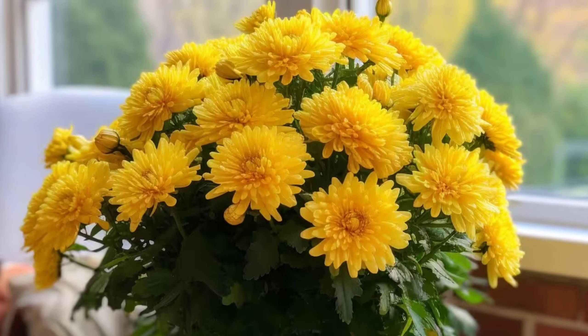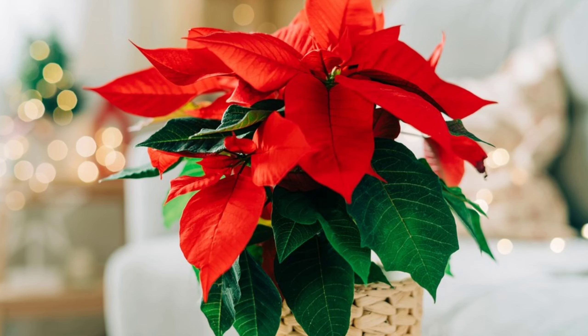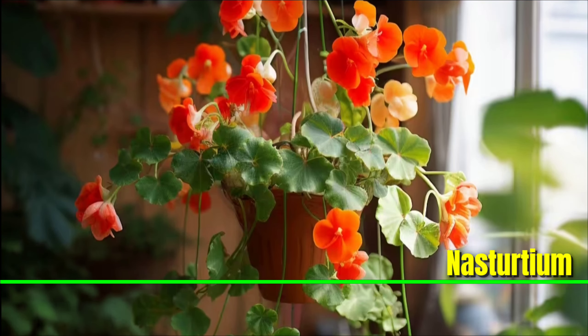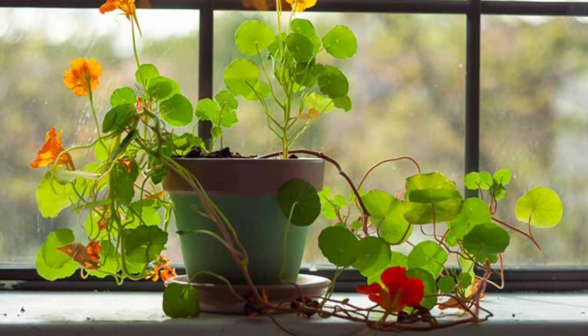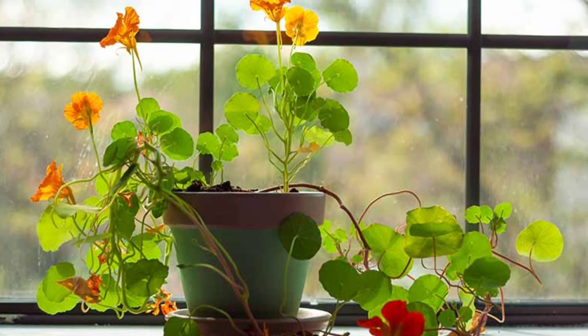Poinsettia: The most common plant seen around Christmas is here. With its bright red bracts that look like flowers, these indoor plants' big leaves can decorate your home in no time. They are easygoing and stand tall in all kinds of sunlight. With moderate watering and well-drained soil, you can get flowers for both ornamental and culinary purposes. Its leaves and veins also make quite a statement.